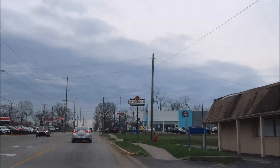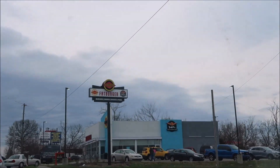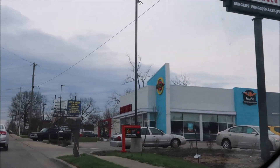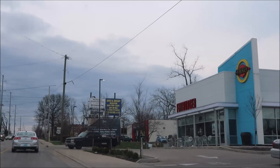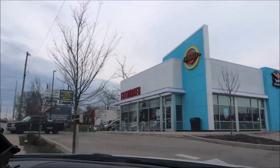Hey guys, welcome to another lunchtime review. Today I'm going to Fat Burger. Fat Burger is a new place in town — they just opened, I don't know, a week or two ago. I've never tried one, never heard of one, so we're gonna go and try it out.